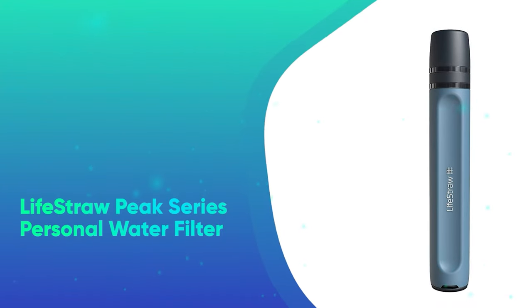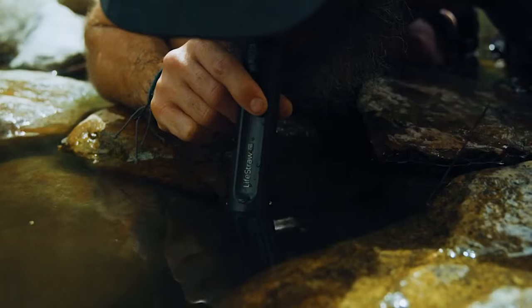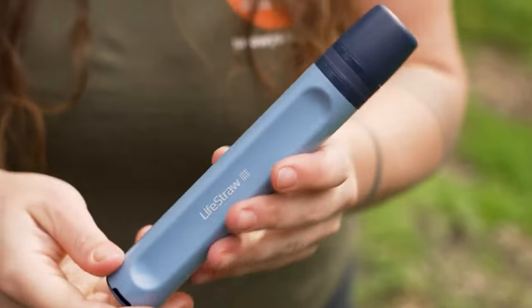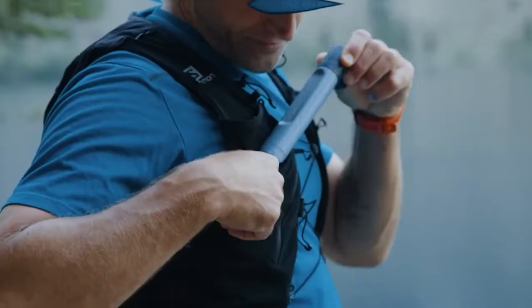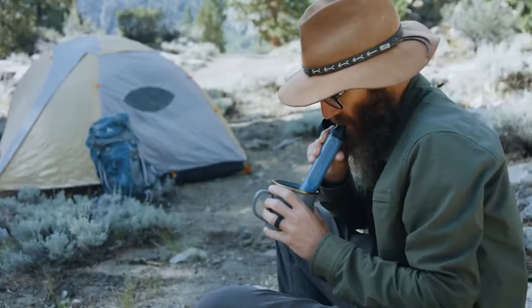Lifestraw Peak Series Personal Water Filter. Lifestraw's lightweight portable filter removes 99.9% of bacteria without any harsh chemicals, making it a great stocking stuffer for your favorite outdoor enthusiast. Best of all, each purchase grants a child in need a year of safe drinking water.